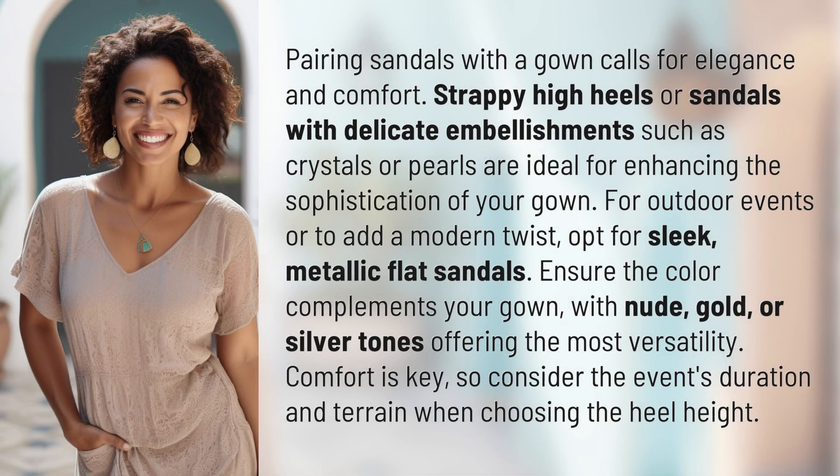Pairing sandals with a gown calls for elegance and comfort. Strappy high heels or sandals with delicate embellishments such as crystals or pearls are ideal for enhancing the sophistication of your gown.